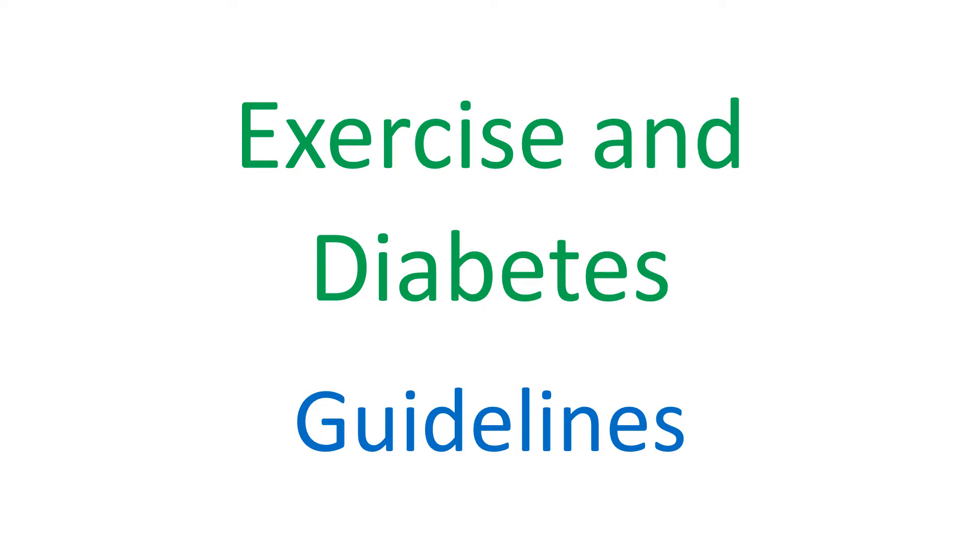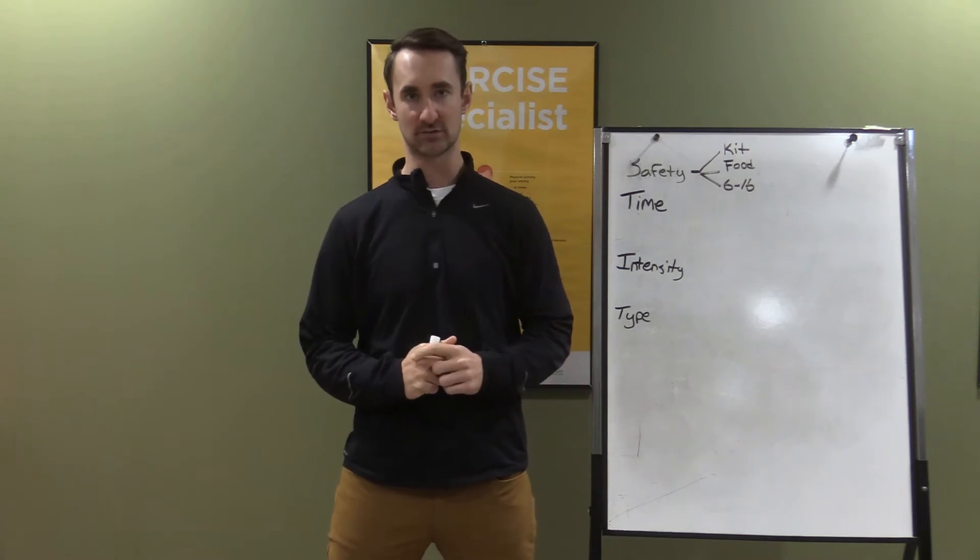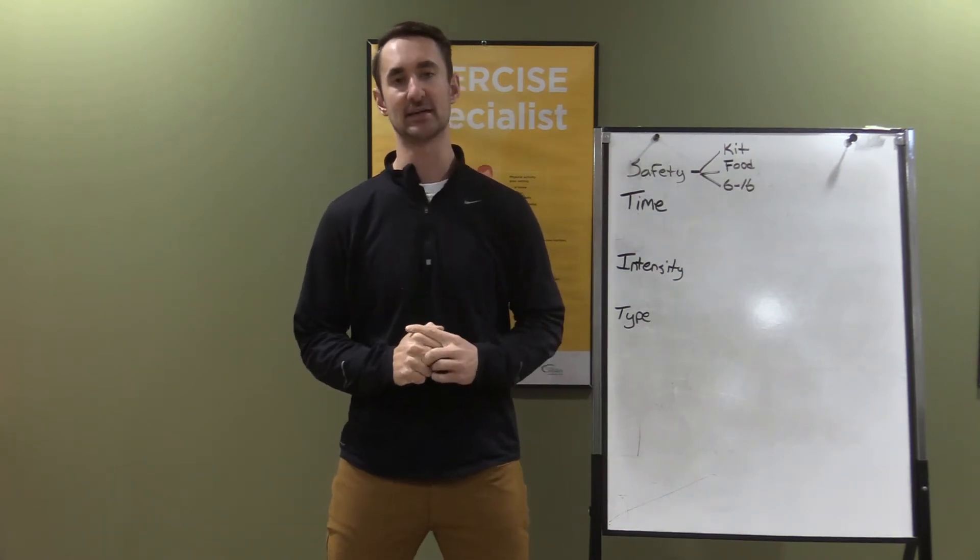Hey guys, my name is Kevin and I'm one of the exercise specialists with the West Primary Care Network, and today I'm here to talk to you about exercise and diabetes.